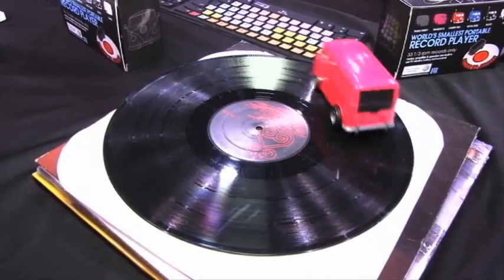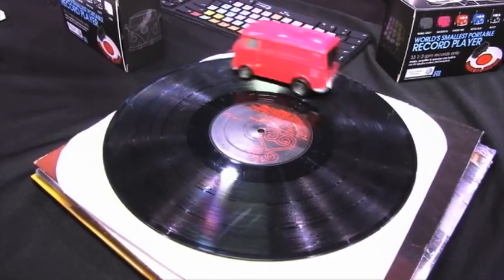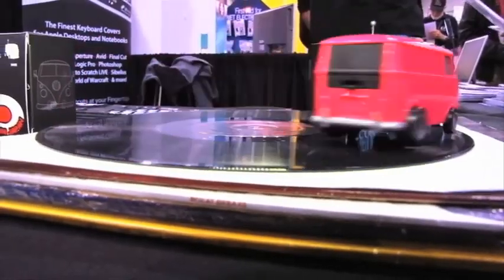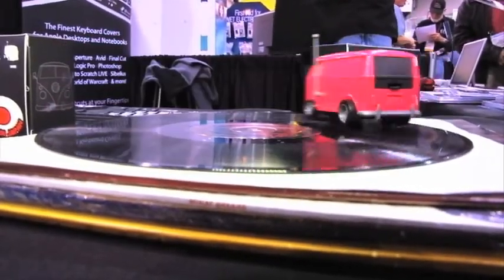The little Volkswagen spinning on old vinyl is actually called the world's smallest portable record player. As it drives around the record, it plays your old tunes. Thanks for the opportunity to learn all the new ones.